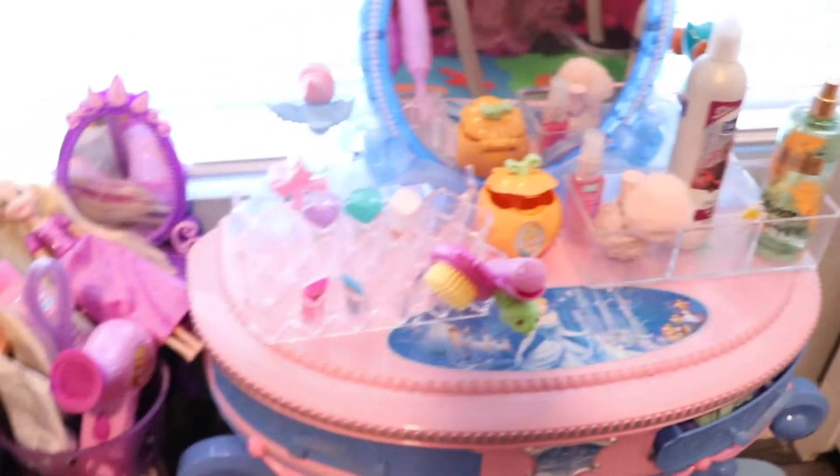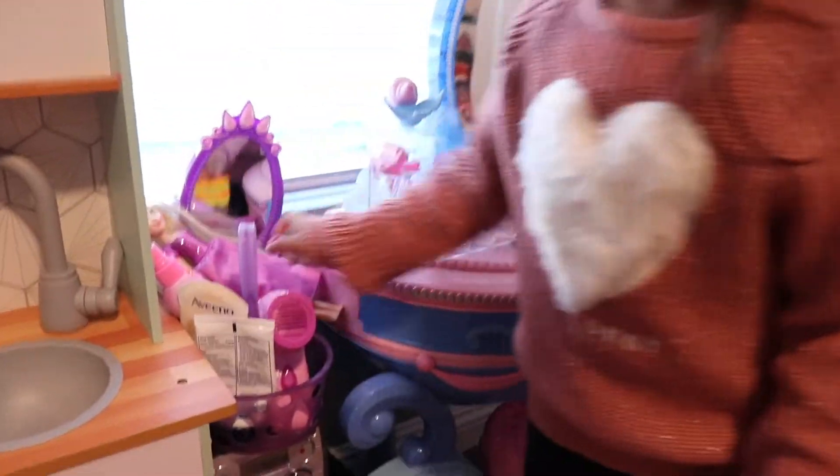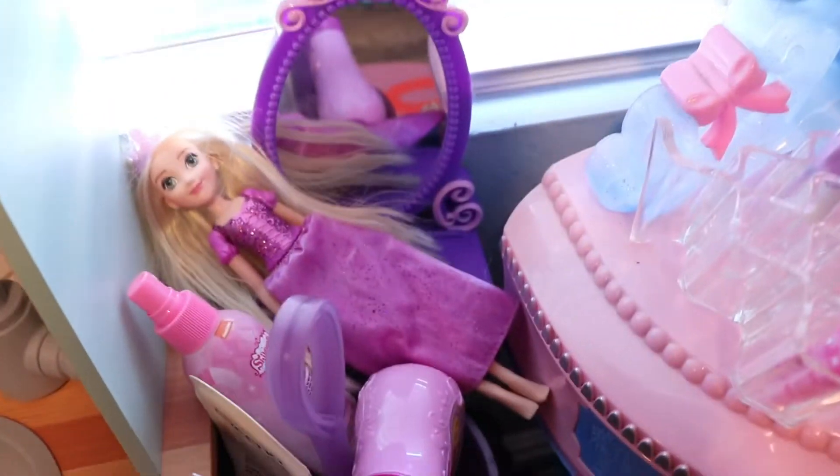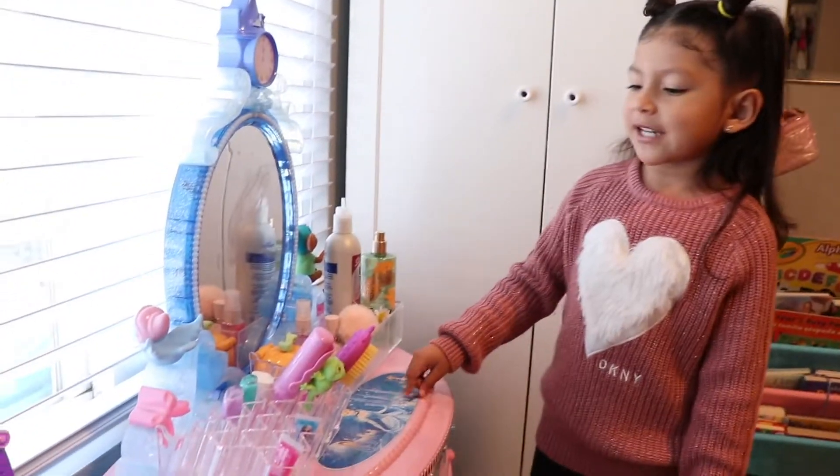What's that over there? Let's keep going. This is my makeup table. Say hi, Rapunzel. Hey Rapunzel, what are you doing there? She's just taking it easy. And what do you do here at your makeup table? This is when I get ready for my day.